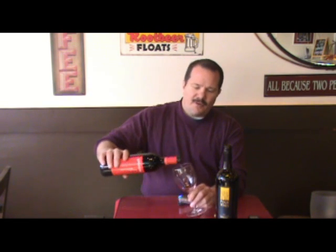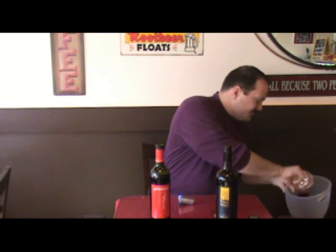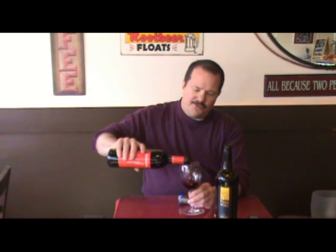Now we'll go to the Graciano. This one is a little more — it's $17.99 per bottle. We'll rinse out the glass, as I always talk about rinsing the glasses with the next wine, not with water.